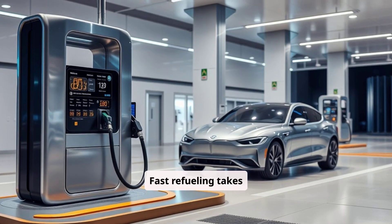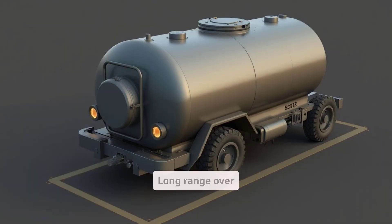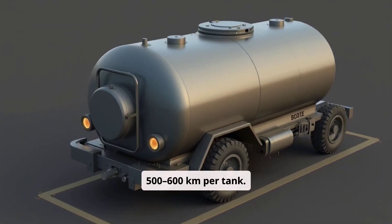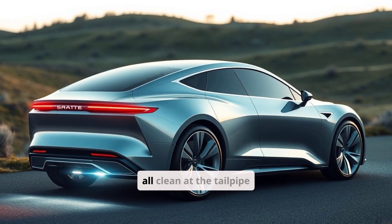Fast refueling takes three to five minutes, just like gas. Long range — over 500 to 600 kilometers per tank. Zero emissions: it's all clean at the tailpipe.